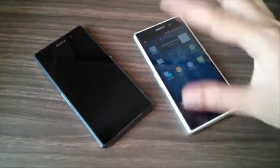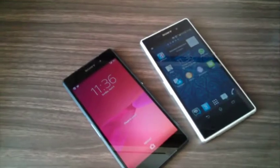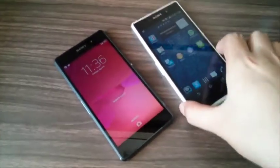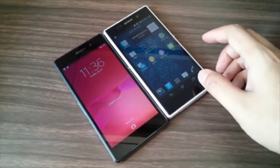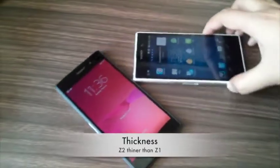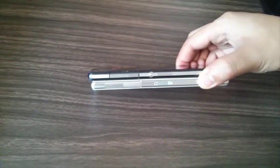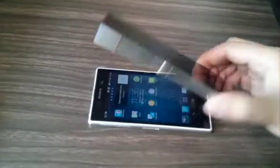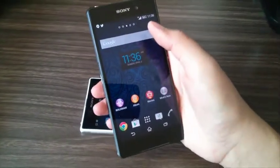This will be a comparison between the hardware and other aspects of these two devices. First, from the dimensions, you can see that the Z1 is quite narrower than the Z2, and if I put them side by side, you can obviously see that the Z2 is a lot thinner than the Z1.